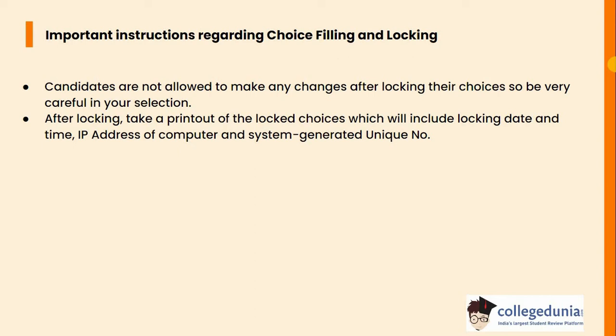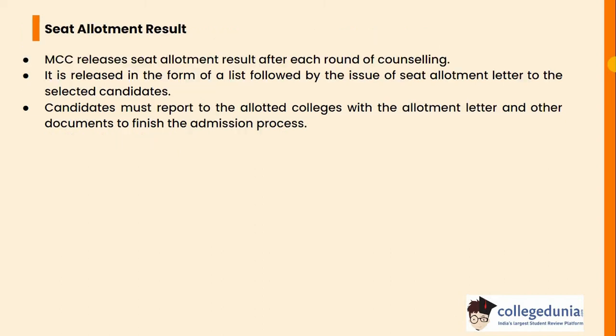After locking, take a printout of the locked choices, which will include locking date and time, IP address of the computer and a system-generated unique number. Seat allotment result: MCC releases the seat allotment result after each round of counselling. It is released in the form of a list, followed by the issue of a seat allotment letter to the selected candidates. Candidates must report to the allotted colleges with the allotment letter and other documents to finish the admission process.